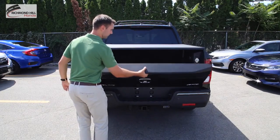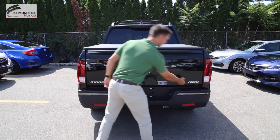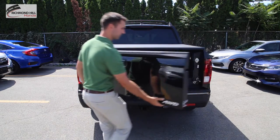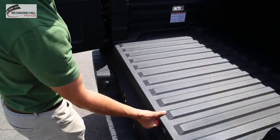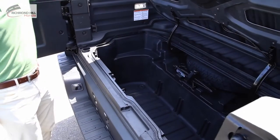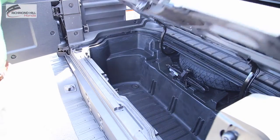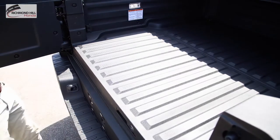The dual-action tailgate can be pulled down to lay objects flat or swung open to make loading easier and to access the segment-exclusive in-bed trunk. This additional lockable storage was designed to take care of belongings left in your bed and even includes a drain plug so you can use it as an ice chest or a place to store wet gear without compromising bed utility.